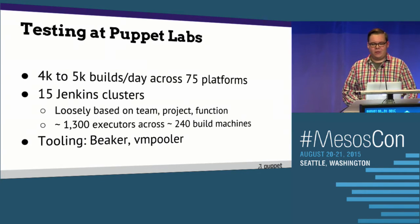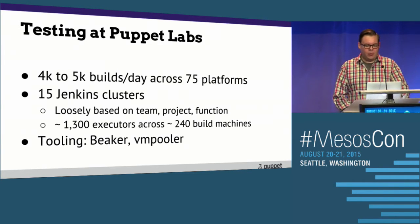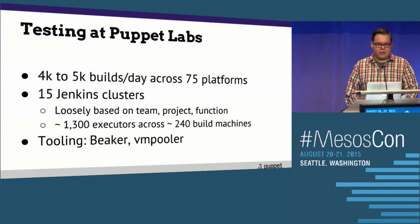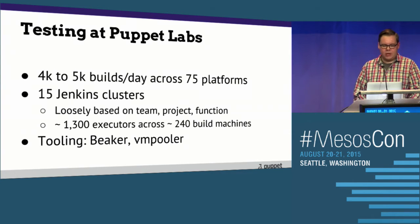There's some mix of Jenkins based on access control, team, project, and function. Somebody wanted a Jenkins for testing, so we gave them one. It's really just a sprawling static infrastructure — about 1,300 executors across around 240 build machines. We also have an automated testing framework called Beaker — multi-cloud, multi-platform. It allows devs and QAs to write their tests once and run them on any platform on any cloud provider without needing to know about the underlying infrastructure.